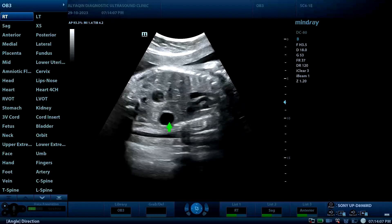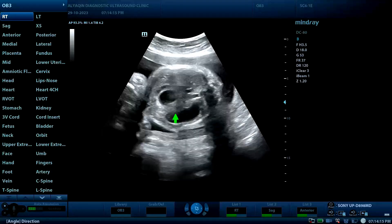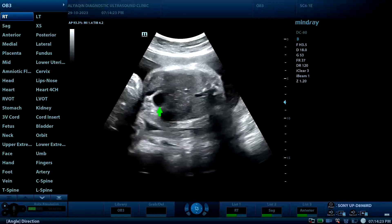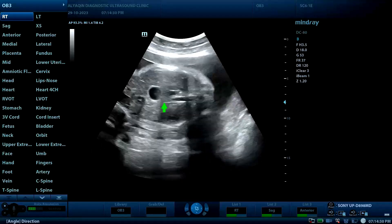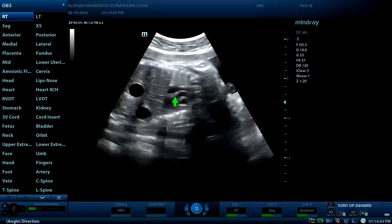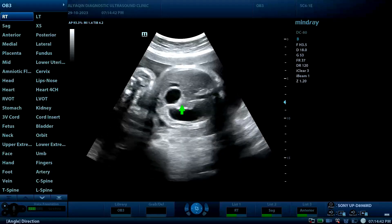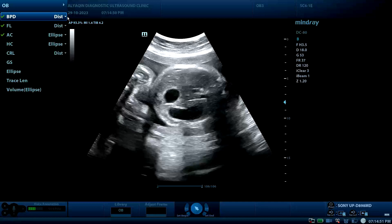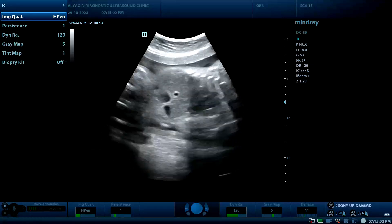There is no cleft lip. Returning to the main finding, which is the double bubble sign — a sign of duodenal atresia. The largest bubble is the stomach, located on the left side of the fetal body, and the smaller one is the dilated proximal part of the duodenum. We will of course refer the patient to a echocardiologist to exclude any congenital heart disease.